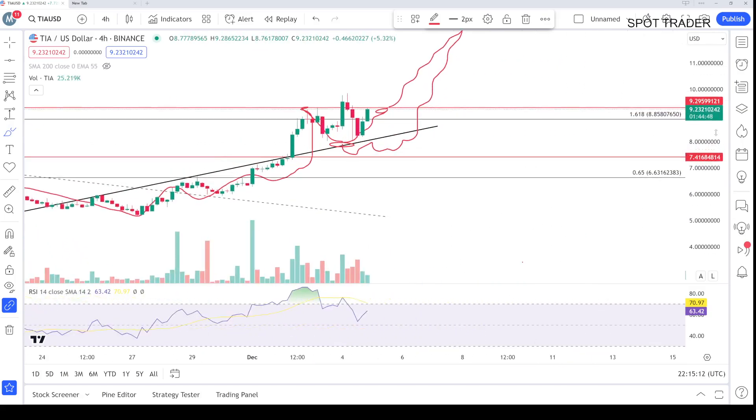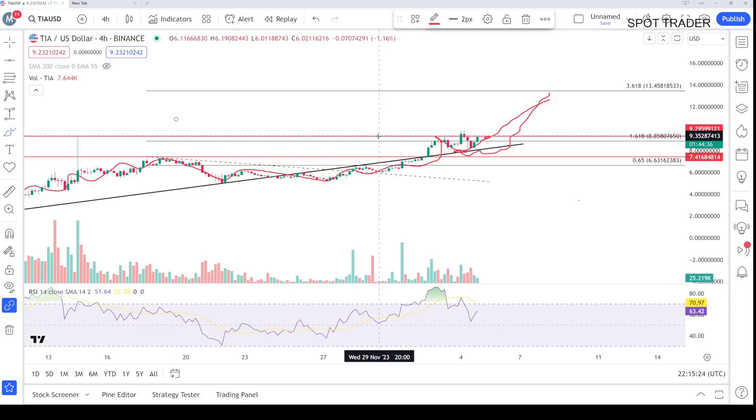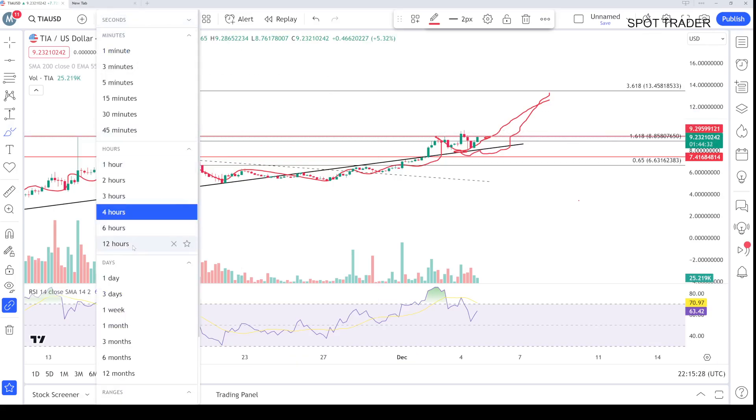The accumulation in this zone could take us toward the target area. All we need to do is break above this level, and then you will see the coin move — like OD is pumping so hard right now. This coin can also pump similarly.